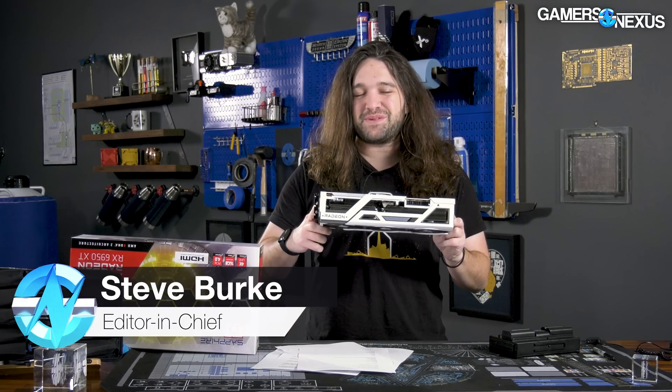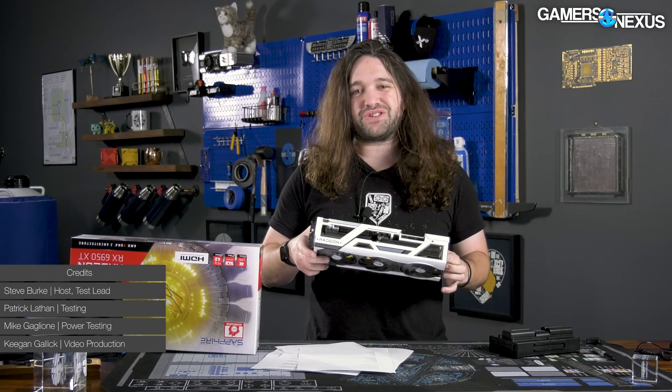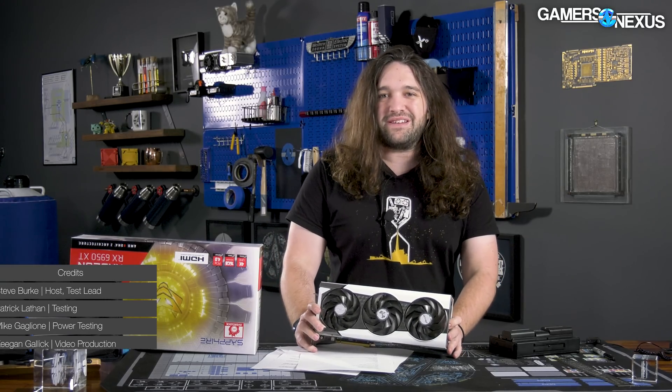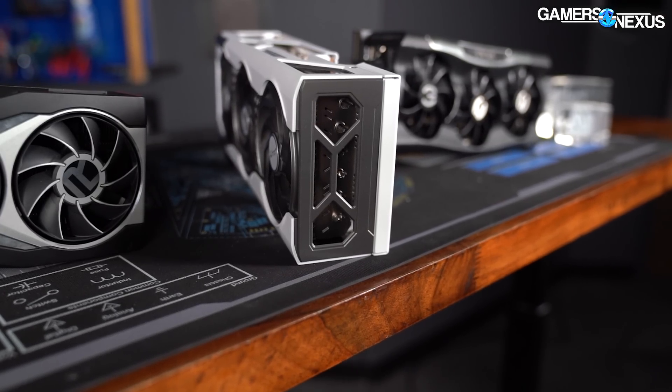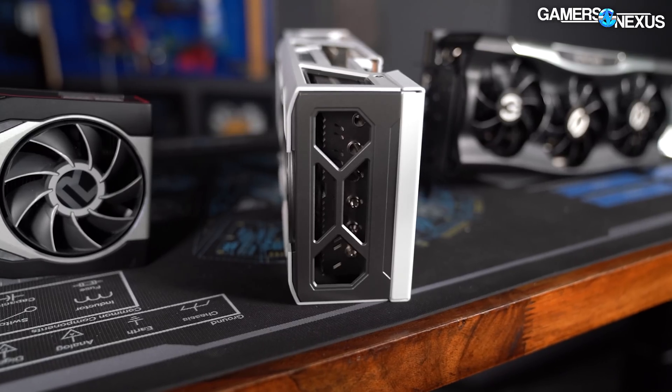Today we're reviewing the 6950 XT, and this one is massive. It's about seven centimeters deep, or something like 2.8 inches or so. So this thing is one of the largest video cards currently being sold. It's up there with some of the 3090 Tis and 3090s, and the reason for that is because it is both power hungry and, as a result, pretty hot.